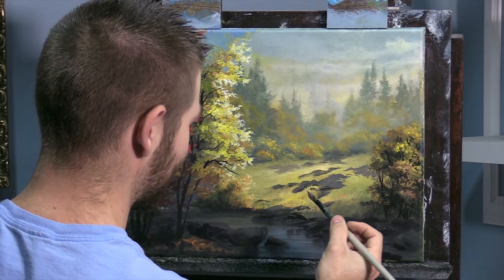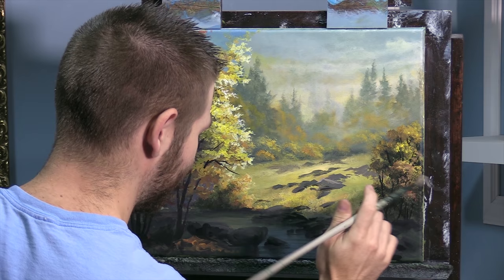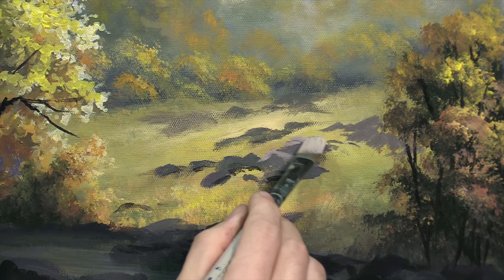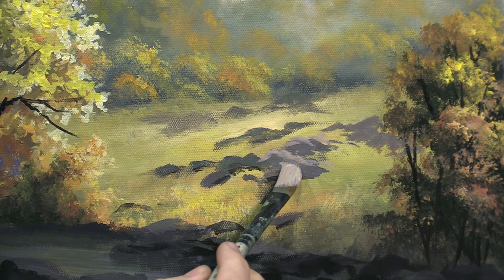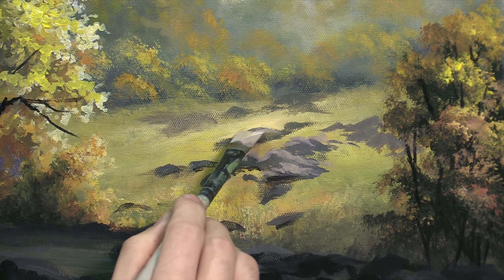So if you guys are teaching art classes and the room is really noisy, or if you're trying to film a video, or just any other application where you need it to be quiet, I would definitely recommend VocalBooth2Go.com. They've got really good customer support and they've helped us out a lot. Be sure to check the link in the description to go to their website and check out all the different products they have. I would highly recommend this form of sound treatment before you go tearing open any walls to try to soundproof a room.